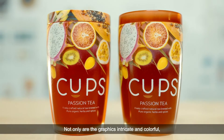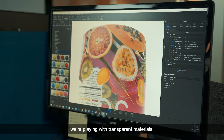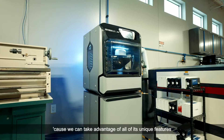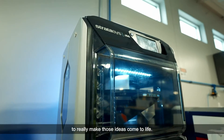Not only are the graphics intricate and colorful, but we're playing with opaque materials and transparent materials, which is one of the reasons why we are leveraging the J55 printer — because we can take advantage of all of its unique features to really make those ideas come to life.